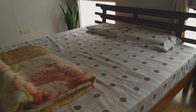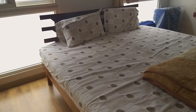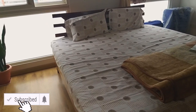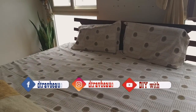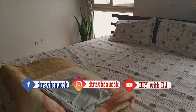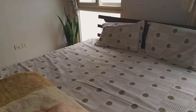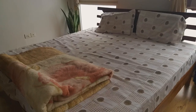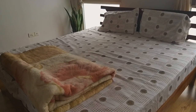Hi everyone, welcome back to the channel and to another video. How many of you like basic and minimalistic homes? Well, I do, and for that reason I have kept one room of my house free of furniture. The topic I'm going to cover today is going to help renters who don't want to invest much in furniture, as well as people who own a house but again don't want to invest much in furniture.